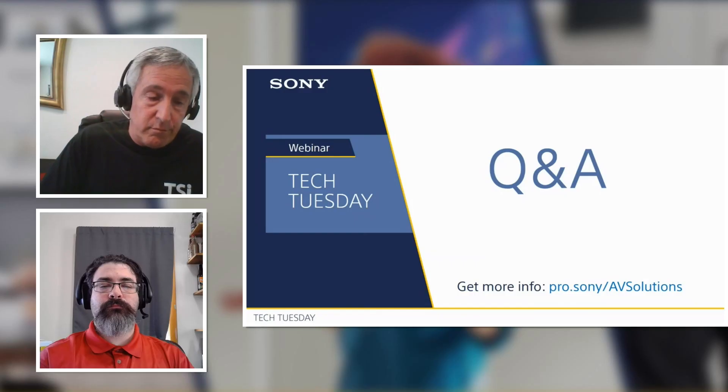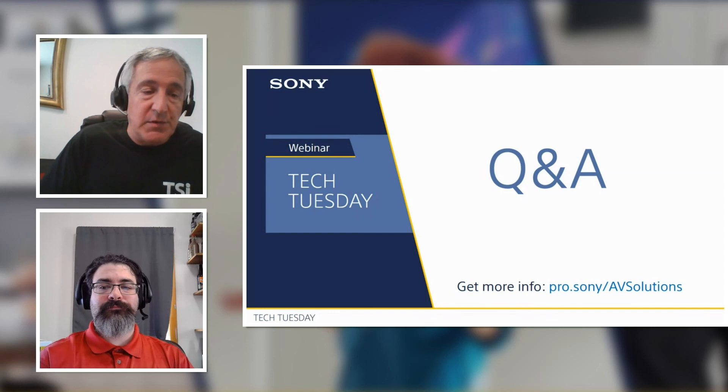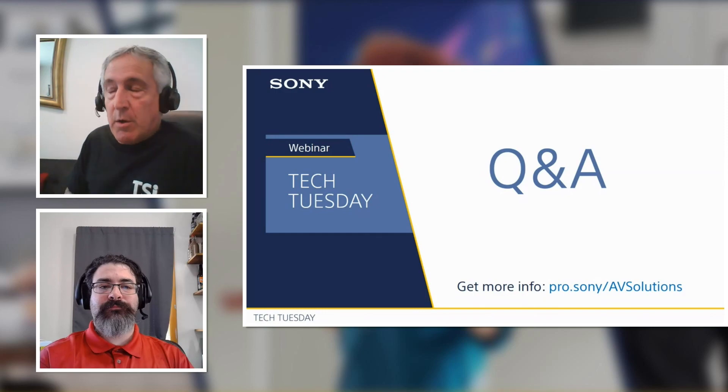Rodrigo asks where he can see this — are there demo products available and how can he test one? From the Sony side, we will put a couple of demo units into our demo pool, which is in process right now. If you want to demo a unit, get in touch with one of our account managers and they can arrange that.